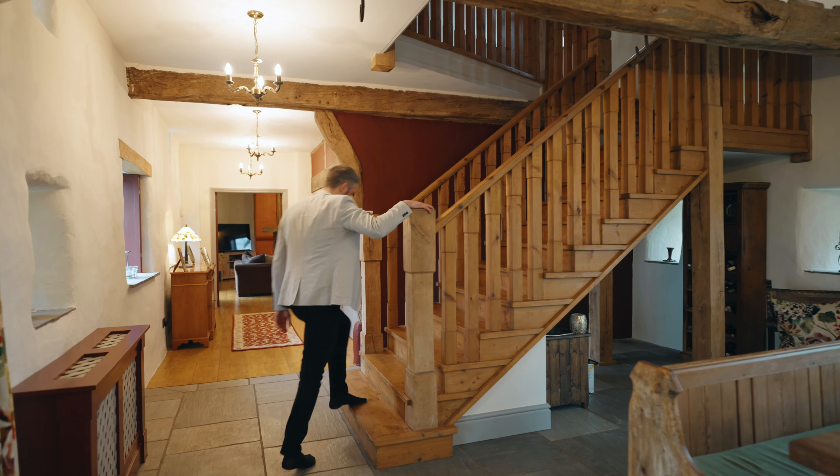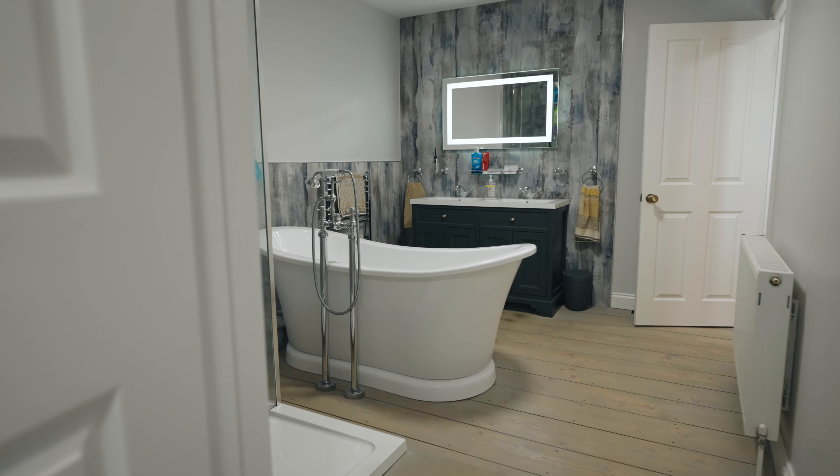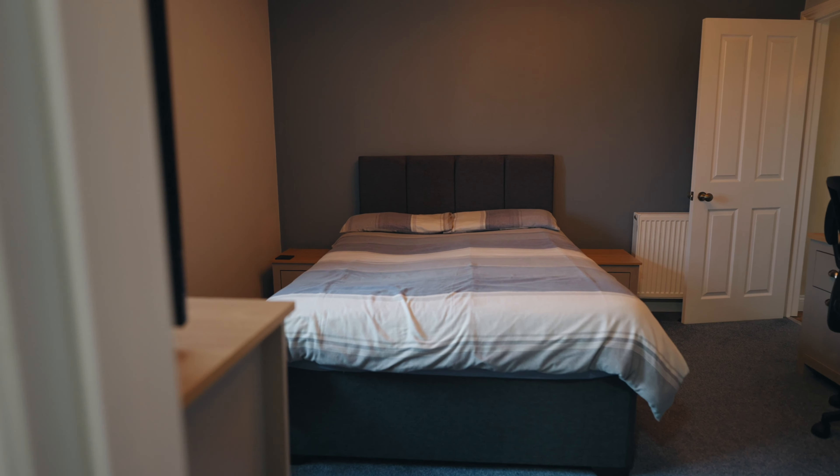When you get upstairs you have the sumptuous master suite with its walk-in dressing room and the opulent ensuite — which, trust me, you won't want to leave. There are then four to five bedrooms offered over the two floors, complemented by similarly luxurious living space.